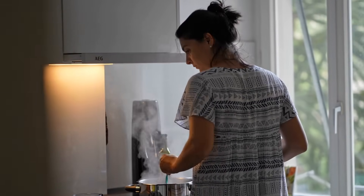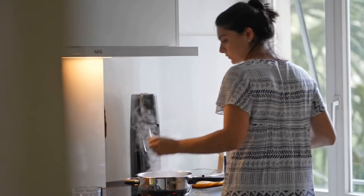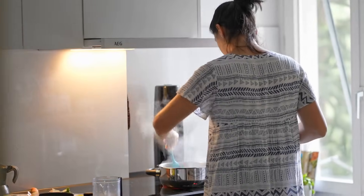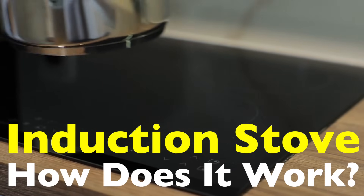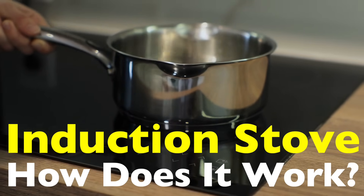These sleek, futuristic cooktops have transformed kitchens worldwide, offering energy efficiency, precision, and safety. But how do they actually work? Is there some hidden technology that's reshaping the way we cook? Let's break it down.